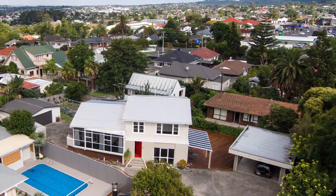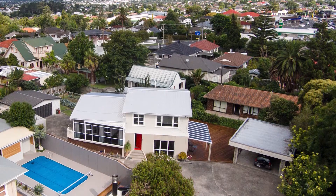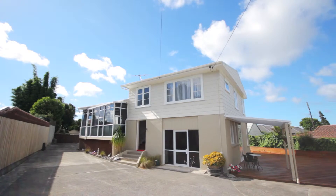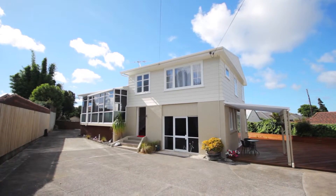This is an older style home offering solid reliability, practicality and space. It has been freshly redecorated and remodelled reflecting today's lifestyle.